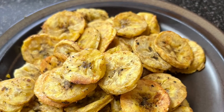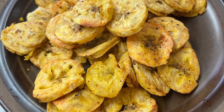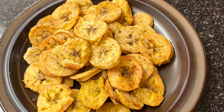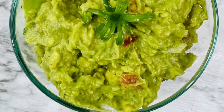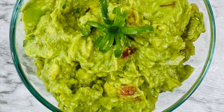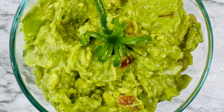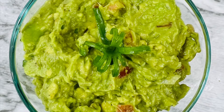Next up we have some oven-baked plantain chips, which is perfect for snack time. The beauty about this is you can season to your liking and make it even more appealing to your taste buds. Now this guacamole — I have a video showcasing the preparation process, I'll leave the link in the description below. It pairs well with tortilla chips or even the famous Jamaican water crackers.